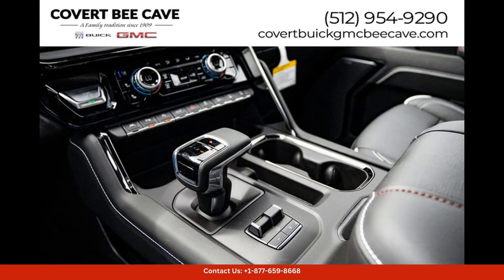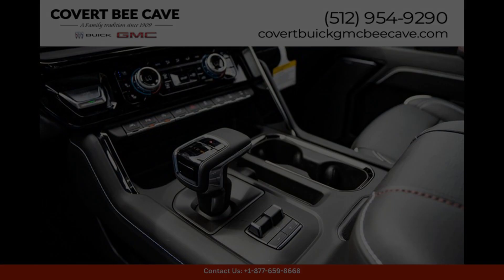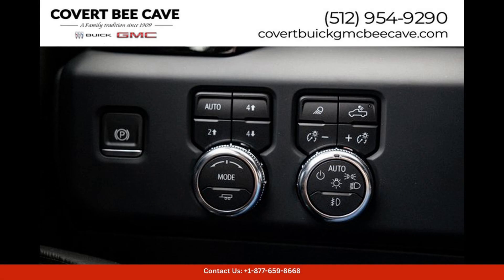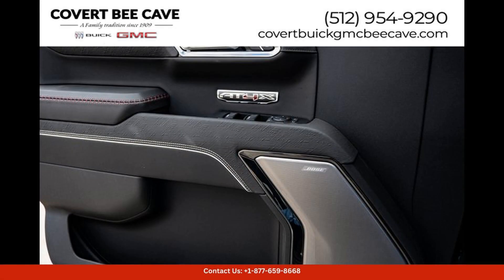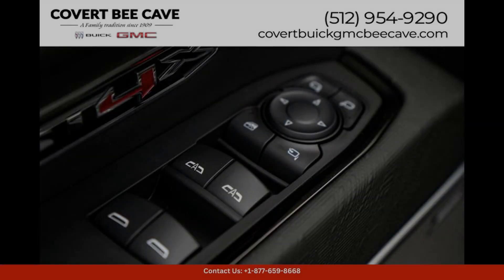Under the hood, you'll find a powerful engine that delivers impressive performance and handling, making it easy to tackle tough terrain and heavy loads with ease. The 84X trim level offers enhanced off-road capabilities.